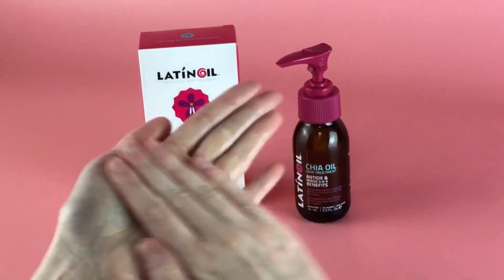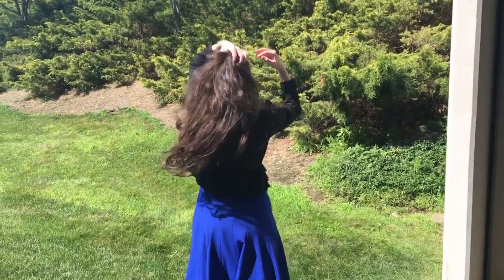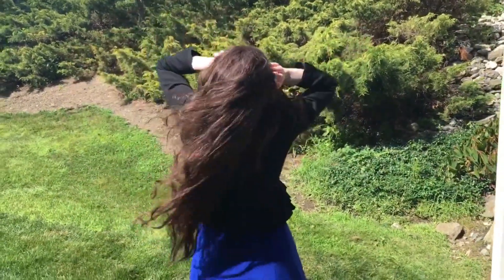Not only does it give me a great style during the day, it also leaves my hair in better condition. It even serves as a UV protector, so it is perfect when you are out in the sun. Find Latin Oil Chia Seed Oil Hair Treatment at the link in the description.